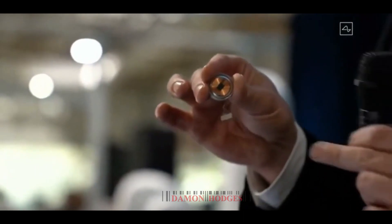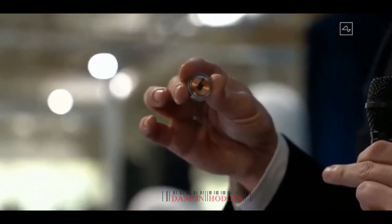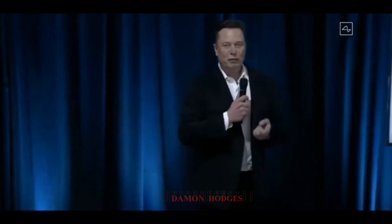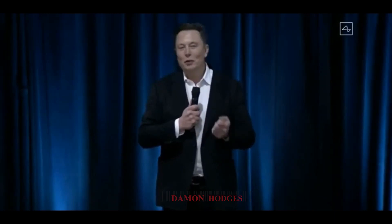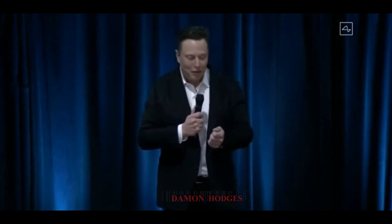This is that little device — the thing at the bottom is just to hold the threads in place because they're very fine wires. To simplify: it's more complicated than this, but in a lot of ways it's kind of like a Fitbit in your skull with tiny wires.